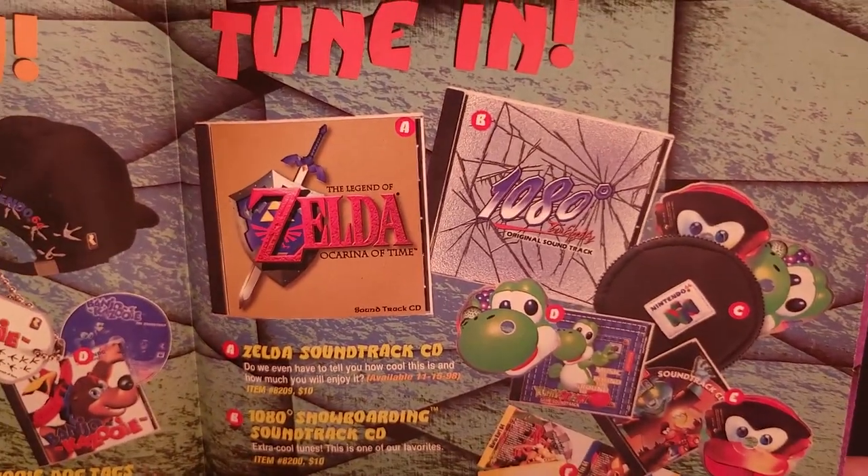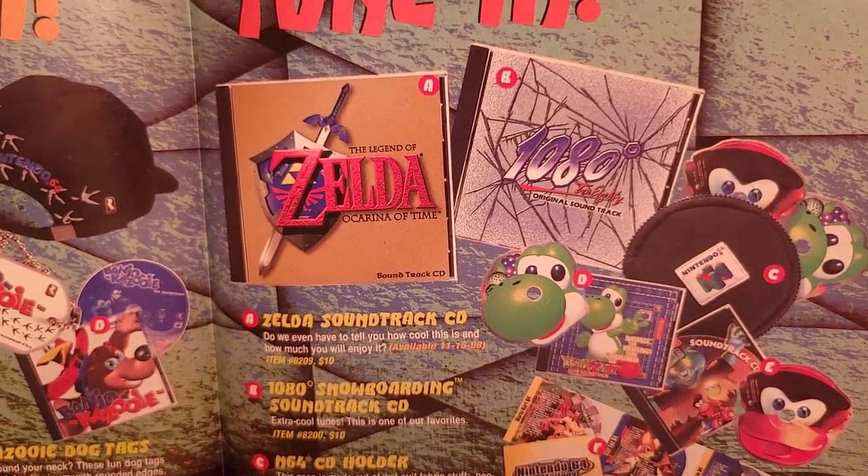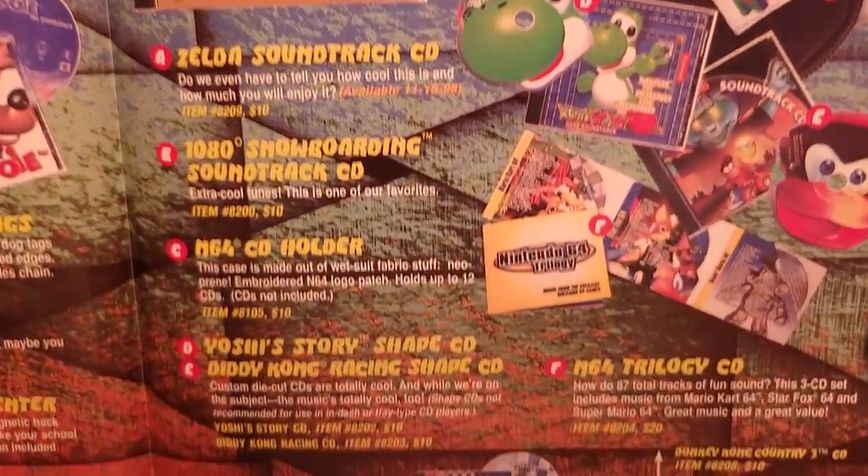Over here, some new soundtracks: the Ocarina of Time soundtrack for $10 and the 1080 Snowboarding soundtrack for $10. The others were all repeats.